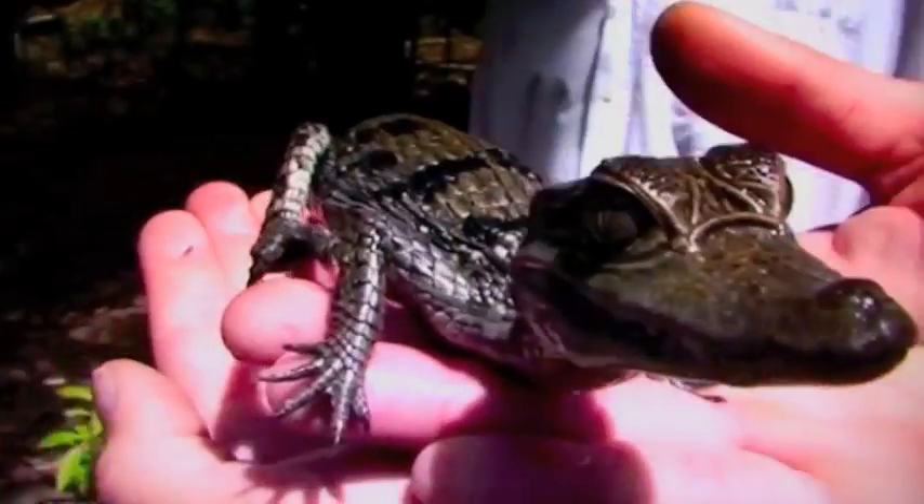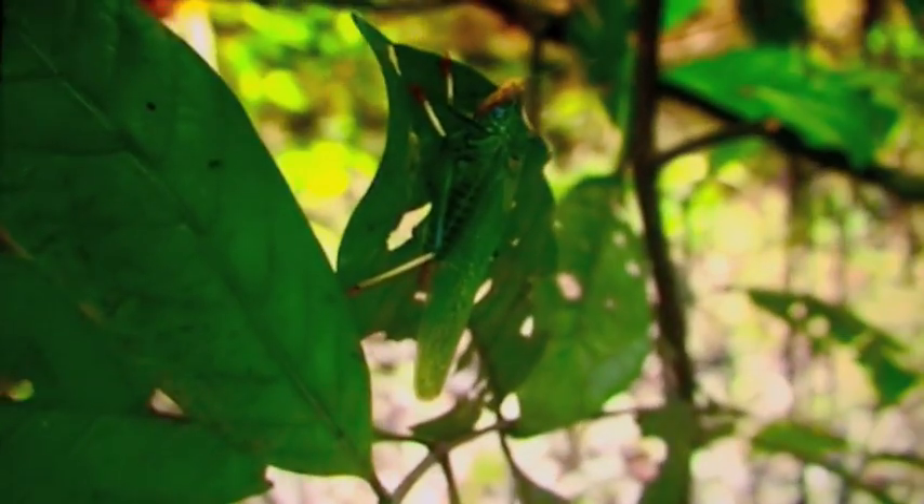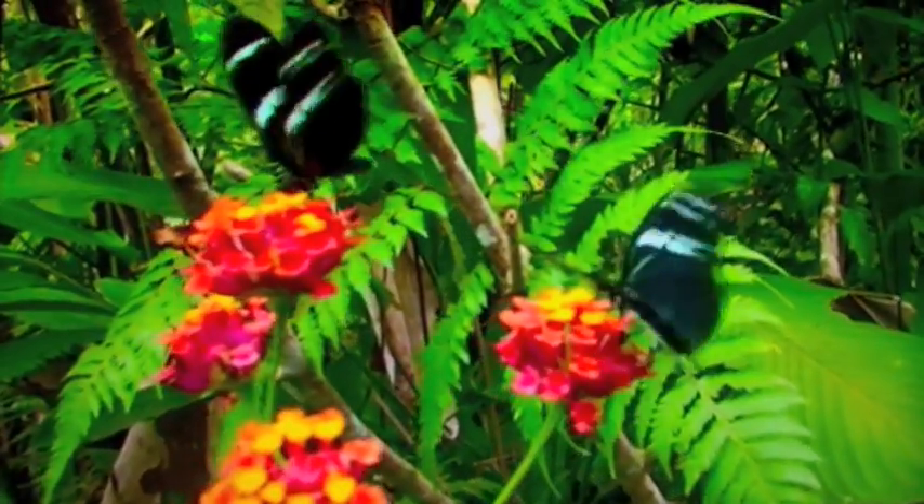435 sighted insects and arthropods. We have to change it to arthropods as well so we can include spiders. And we've got birds, amphibians, reptiles, mammals...